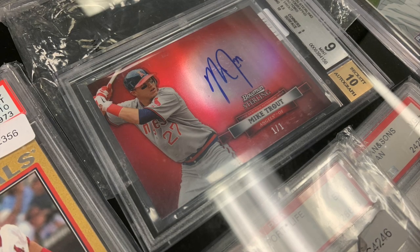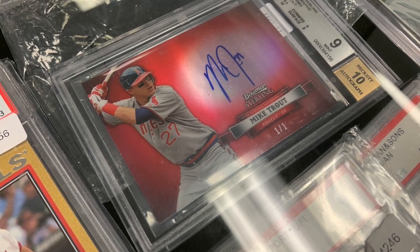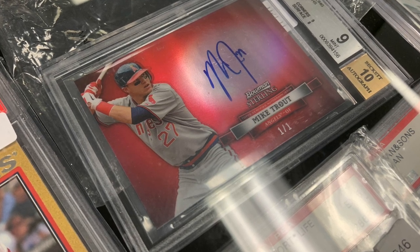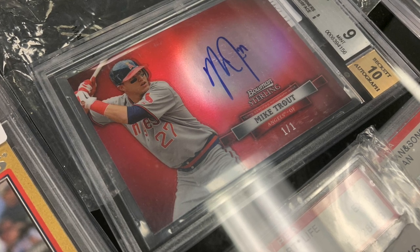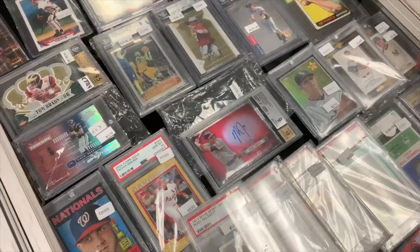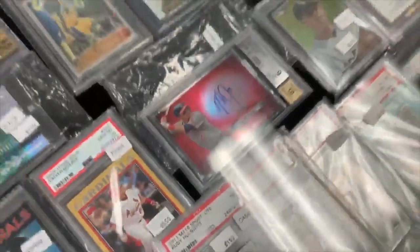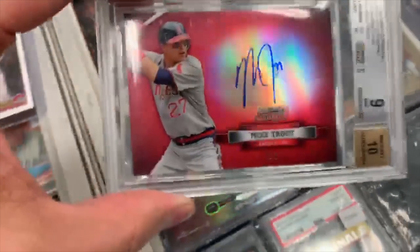After that purchase, I worked my way over to a table where I came across an insane Mike Trout one-of-one Bowman Sterling rookie at SMR Collectibles. If you are interested in that card, give them a call or hit them up on Instagram. Man, if I only had the money, I would love to pick this one up. Just a little old Mike Trout rookie, one-of-one auto — no big deal. Take a look at this.